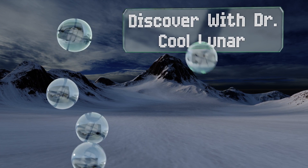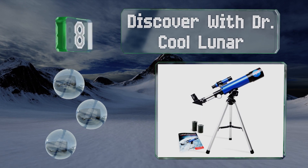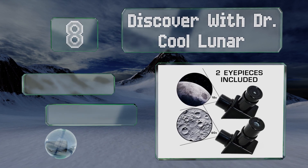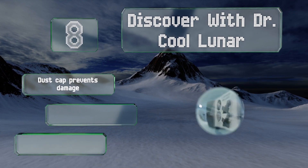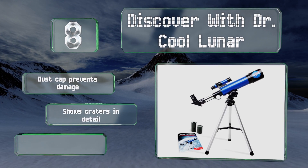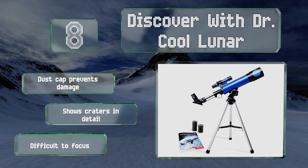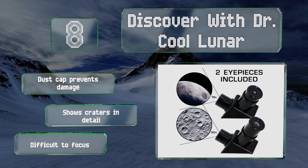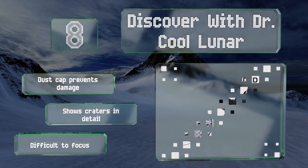Coming in at number eight, if your child is fascinated by the moon, consider the Discover with Dr. Cool Luna, which comes with a learning guide full of easy-to-follow instructions and interesting facts. Children will also appreciate the NASA logo printed on the side of the barrel. A dust cap prevents damage to the lens and it shows craters in detail; however, it is difficult to focus.